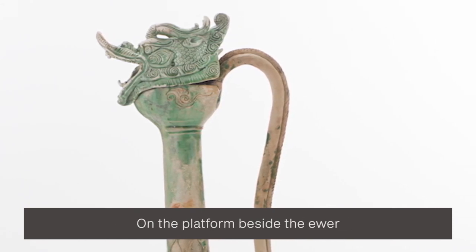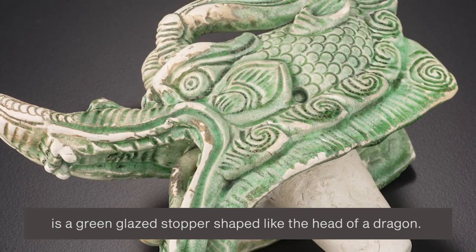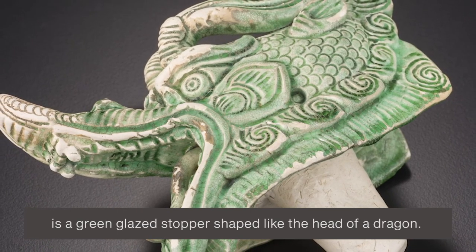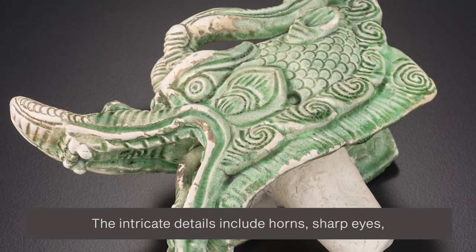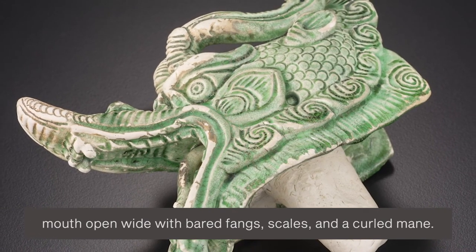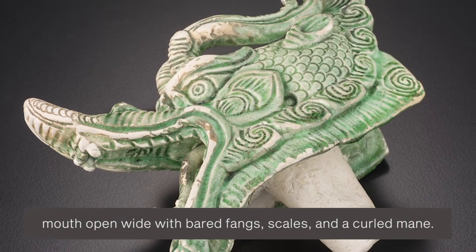On the platform beside the ewer is a green glazed stopper, shaped like the head of a dragon. The intricate details include horns, sharp eyes, mouth open wide with bared fangs, scales and a curled mane.